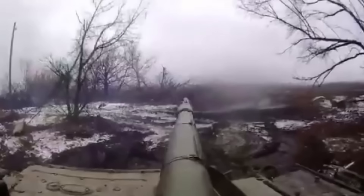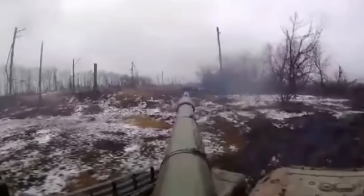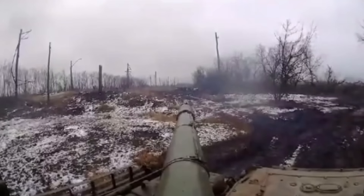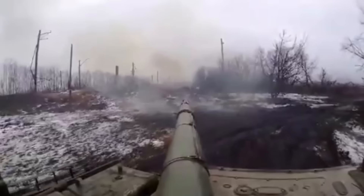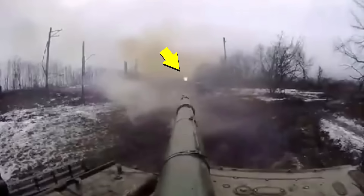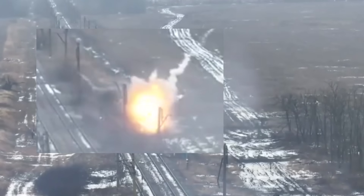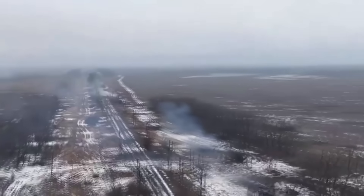Another duel occurred last winter. A Ukrainian tank spotted an approaching Russian tank and fired at it. The Russian tank didn't have time to respond. Then the Ukrainian tank fired again, hitting the target precisely. From another camera, we see a clear hit on the Russian tank. After that, the Ukrainian tank safely returned to the rear.